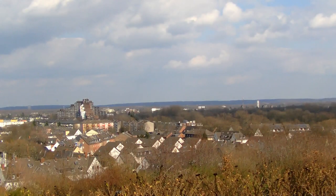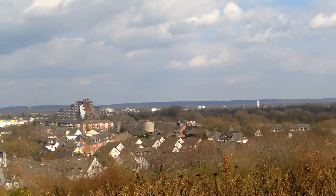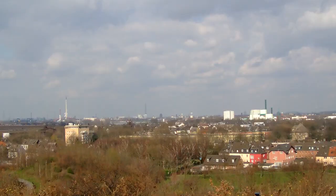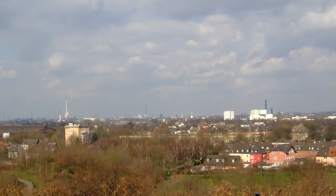Wer es bis hier oben geschafft hat, der wird mit einer interessanten Rundumsicht auf Duisburg, den Duisburger Hafen und das Ruhrgebiet belohnt. Bei gutem Wetter hat man freie Sicht bis nach Düsseldorf.